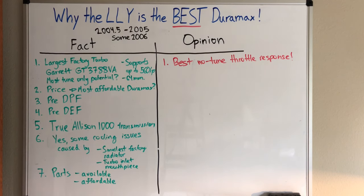Moving on to the opinion side. Number one: I believe the LLY has the best no-tune throttle response, hands down. I've driven the LB7, I own an LLY, I've driven the LBZ, LML, and L5P. All the new emissions equipment on modern trucks really chokes them up — yes, they're more powerful and make more torque, but when you slam the throttle from a stoplight the LLY will jump an L5P all week long, no tune, no questions asked. I also have a five-inch straight pipe exhaust on my LLY with no tune, and that helped, but I still believe the factory LLY would gap any other Duramax any day of the week.